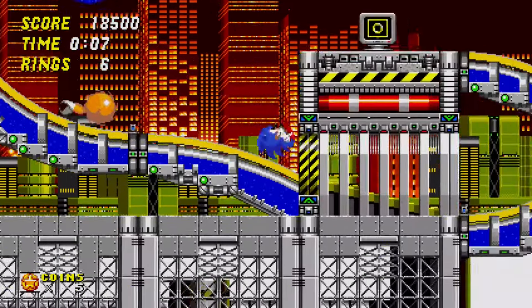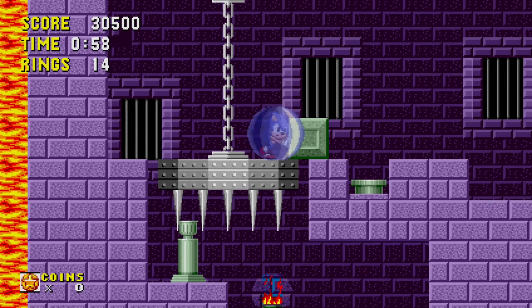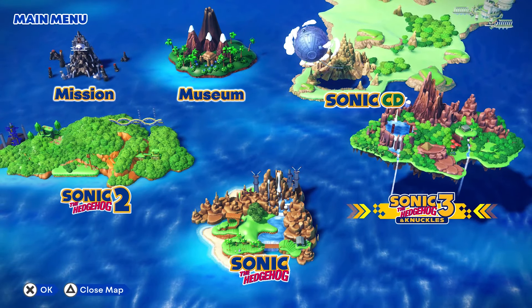Now, there is a ton of fun to be had with Sonic Origins. There's a couple of strange choices and a few annoying things you'll have to deal with, but for the most part, it is a good collection. So let's get the basics out of the way.